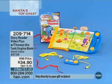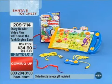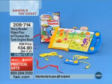The number is 209-714-4798. It's only $34.90, and it's on FlexPay — two FlexPay payments of $17.45 a payment.